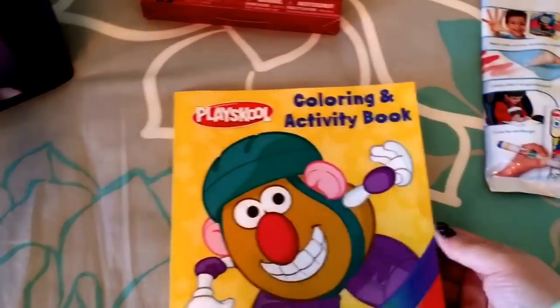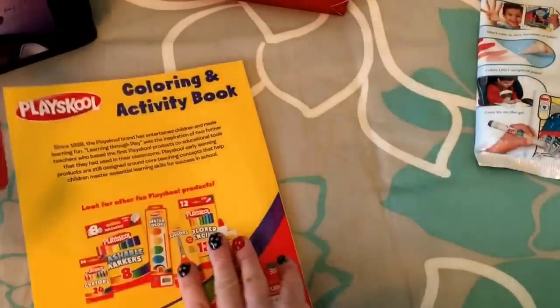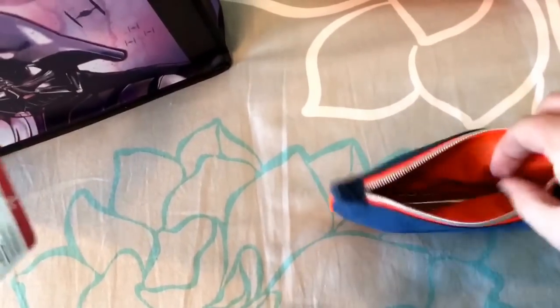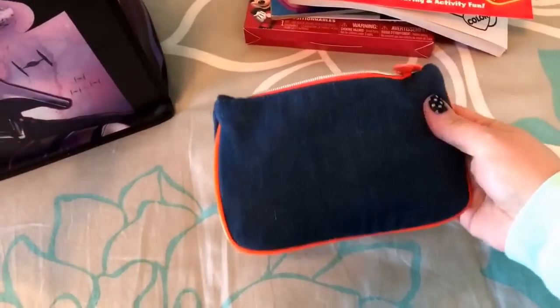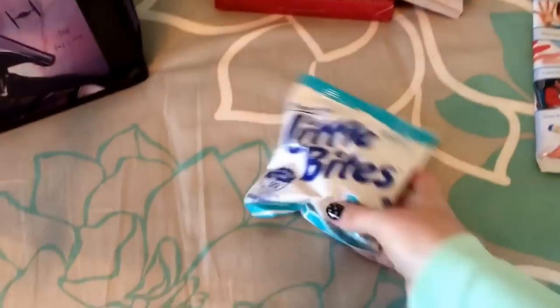I picked up a Mr. Potato Head coloring book for him to color in the car, also from the dollar store. Then there's an ipsy pouch with twistable crayons inside — I have tons of these pouches. I chose twistable crayons so they don't melt in the car and they're easier for him to handle.